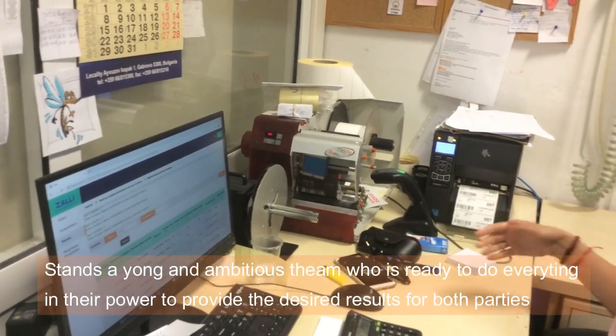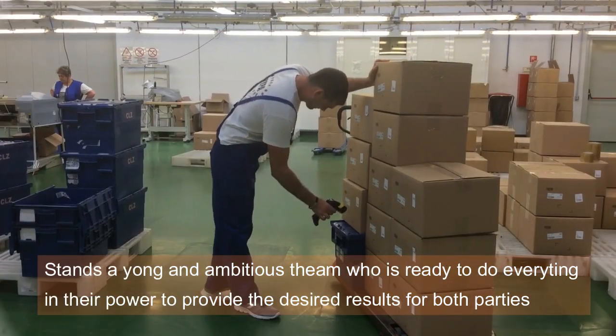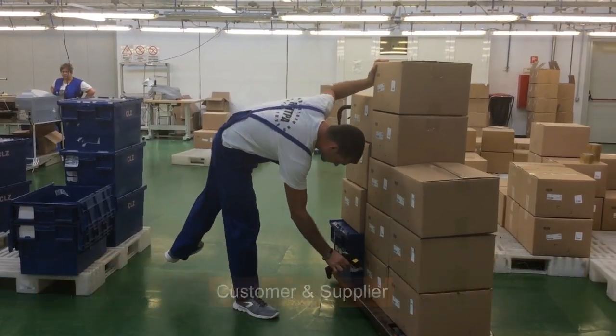Beyond the outstanding work and satisfied customers stands a young and ambitious team who is ready to do everything in their power to provide the desired results for both parties — a customer and a supplier.